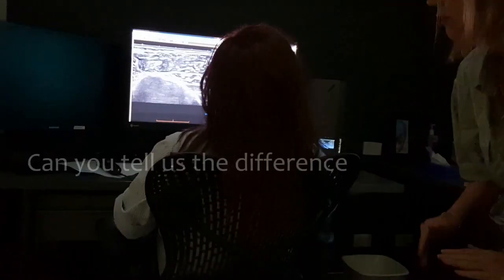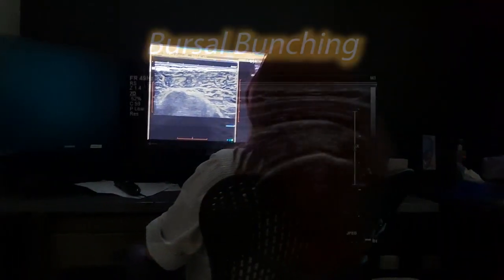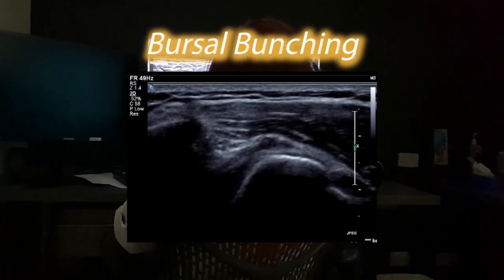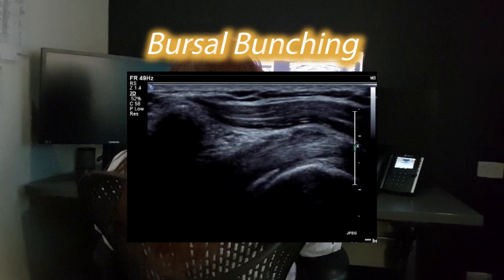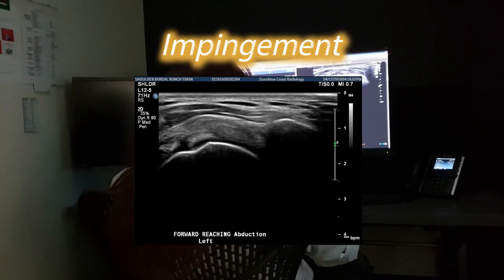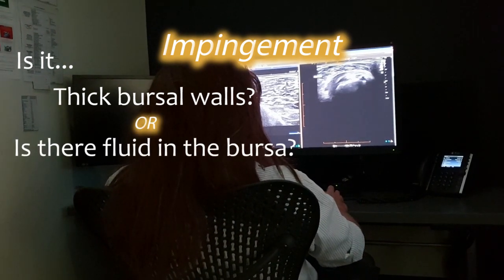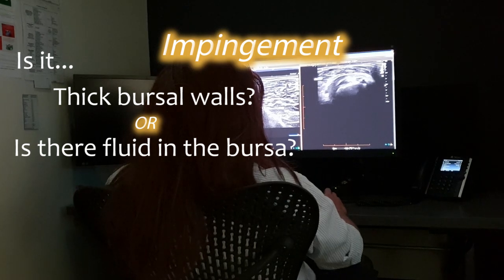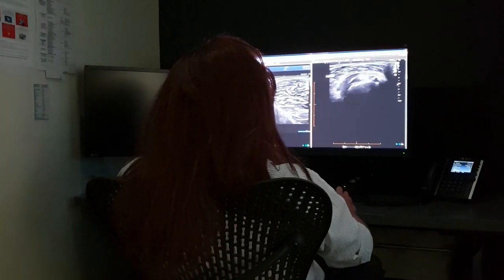He seems very calm today — I'm a bit scared. Let's see how he goes with the next questions. Can you tell us the difference between bursal bunching and impingement? Bursal bunching is when the top of the bursa just rises up but still passes under the acromion. Impingement is when there's actually a block — it's useful to split it into thickened walls of the bursa catching, or if there's fluid in the bursa you often see it bunching up and then passing under, which is called ballottement. This gives you an idea if it's mainly fluid in the bursa or bursal thickening as a cause.